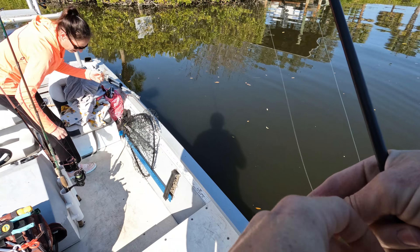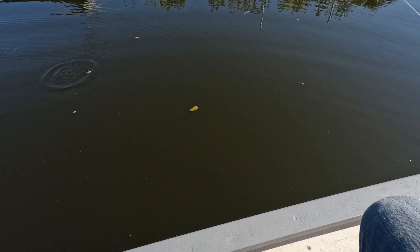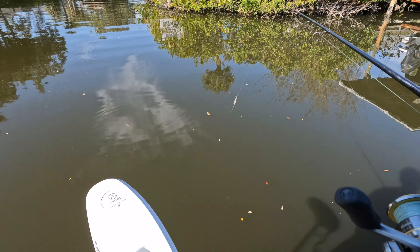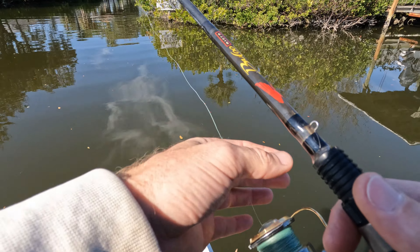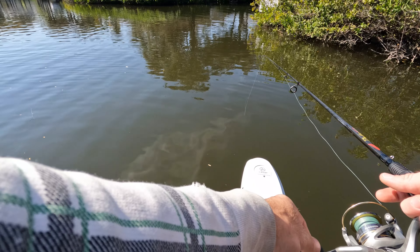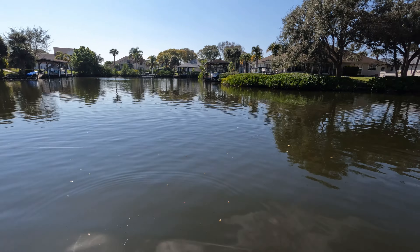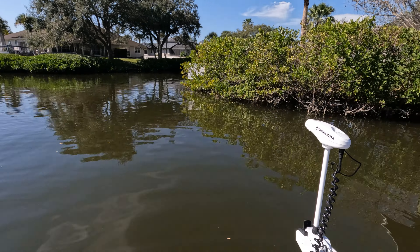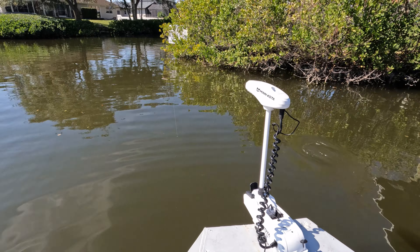We just found a nice little school of black drum. We're going to get set up — I'm going to throw on a shrimp real quick. Definitely just saw some nice black drum over here. Spin around, get in position. Got em. Yeah, they're just slowly eating it. They're slow to eat it for sure. It's a nice one. They're on the troll, right boy?